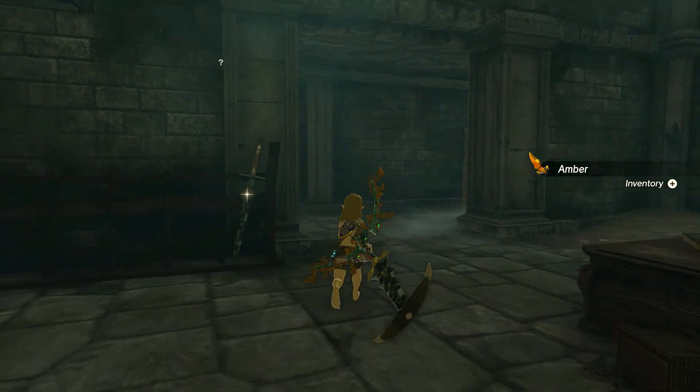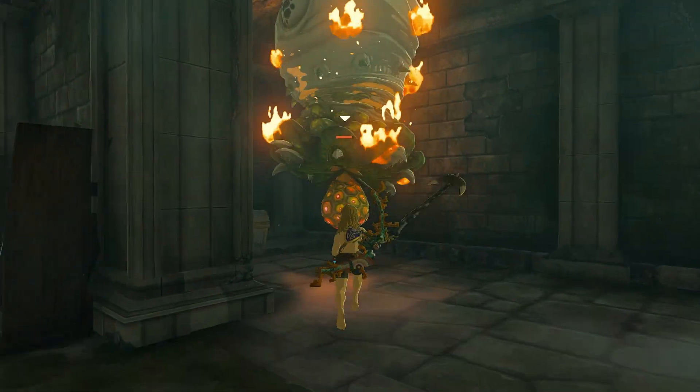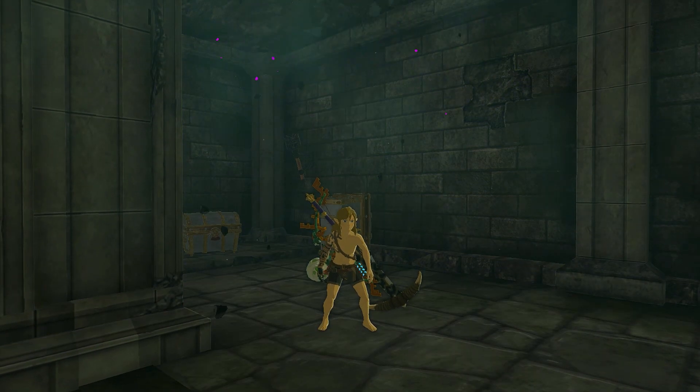A standard like-like guards the Greaves. The pieces of the Soldier's Armor come with a base defense of 4, which maxes out at 28, giving the whole set 84 points in defense, with no added effect.